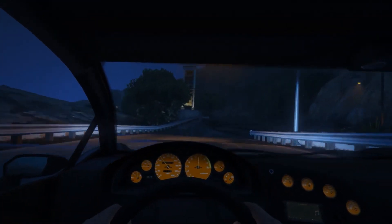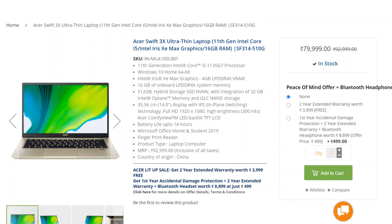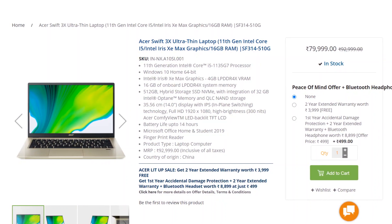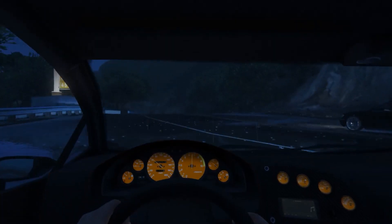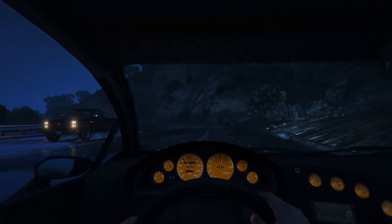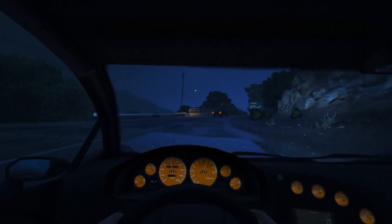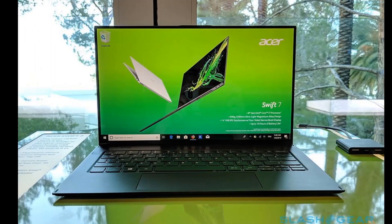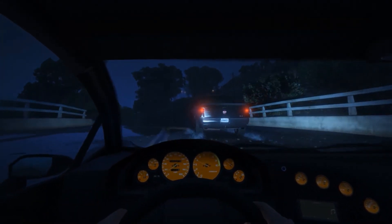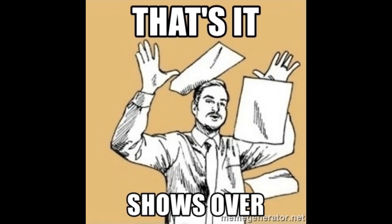The next laptop worth your attention is the Acer Swift 3X. It has the same i5 11th generation CPU with 16GB of RAM and 512GB of SSD. The main highlight is that it features the Intel Iris Max GPU, which is a dedicated GPU with 4GB of VRAM, priced at around 80,000 rupees. This makes it a very good choice for someone looking for a lightweight ultrabook with decent GPU performance for graphic work. It is also available with an Intel i7 11th generation CPU.